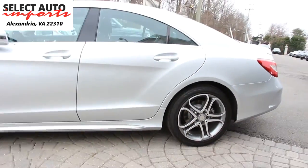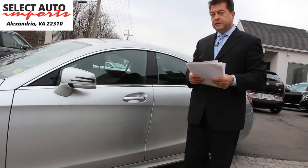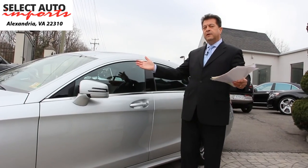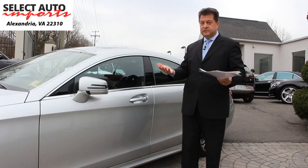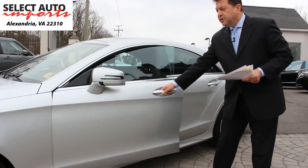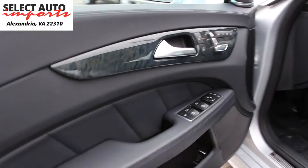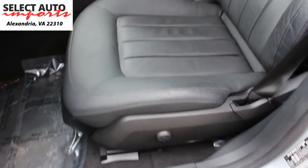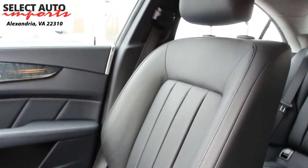Another nice feature on this automobile is the Lane Tracking package, which is not standard — it's an $875 option. It includes blind spot assist along with lane keeping assist, two very important safety features that most of our clients ask for nowadays. The car is a one-owner, non-smoker car. Just as you notice the body is in perfect condition, so is the interior — absolutely no rips on the seats, no cigarette burns, a super clean automobile.